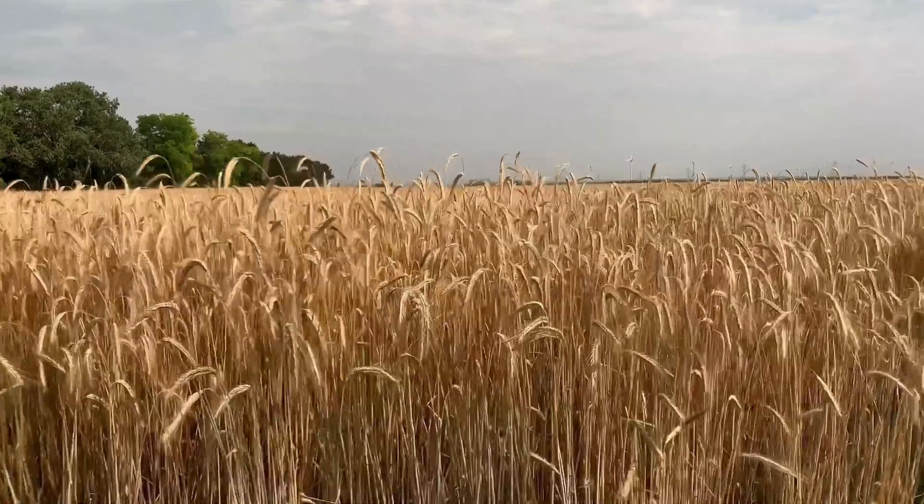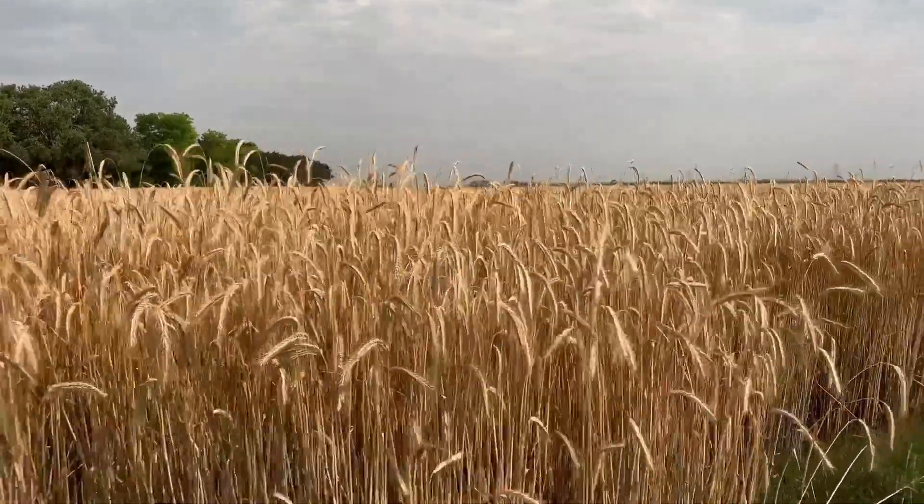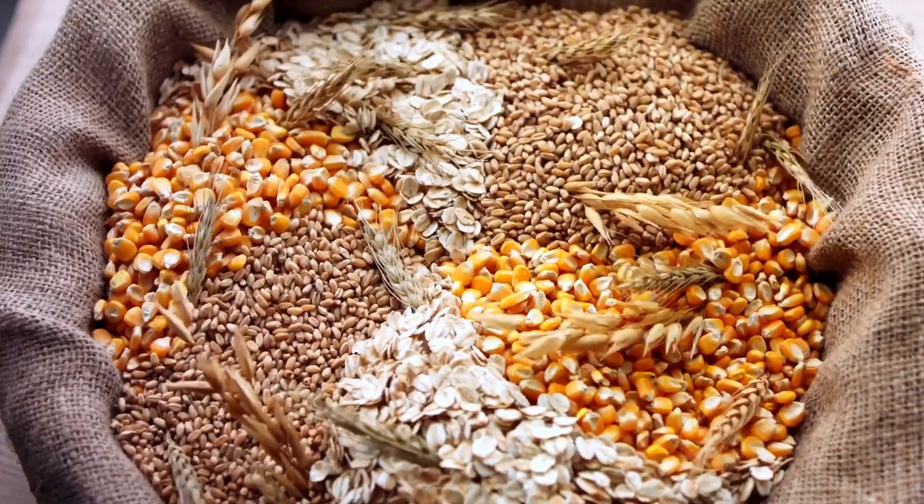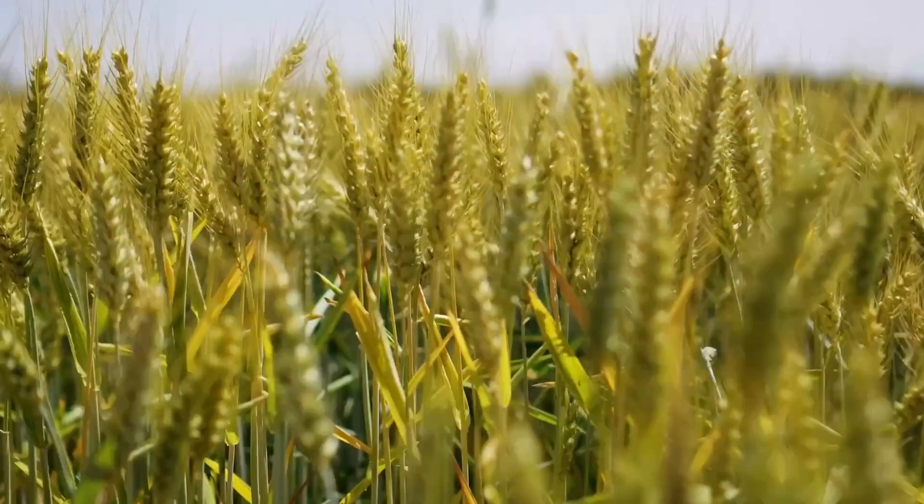These foods are all made from grains, like wheat. The food made from grains that you find at your grocery store and your dinner table all started as seeds getting planted in a garden or a farmer's field.